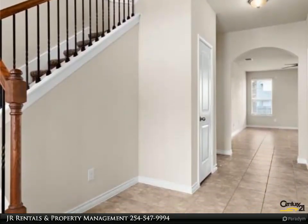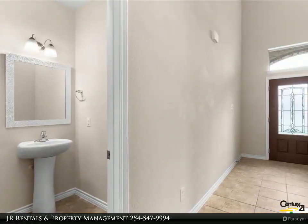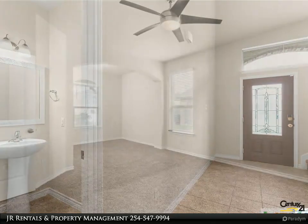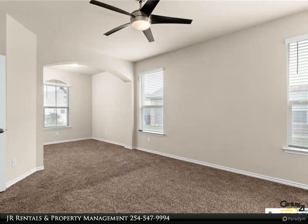To the left, discover the epitome of comfort in the spacious master bedroom, complete with a versatile loft area that can adapt to your lifestyle needs. The accompanying master bath offers a luxurious retreat with a double vanity garden tub, separate shower, and a generously sized walk-in closet, ensuring tranquility and relaxation at every turn.